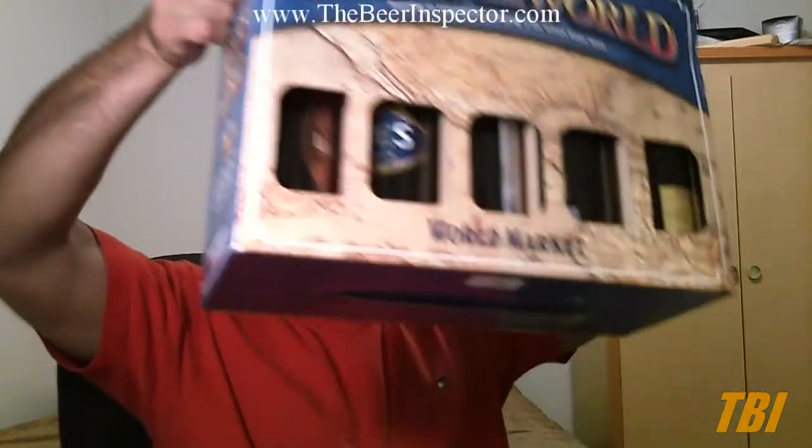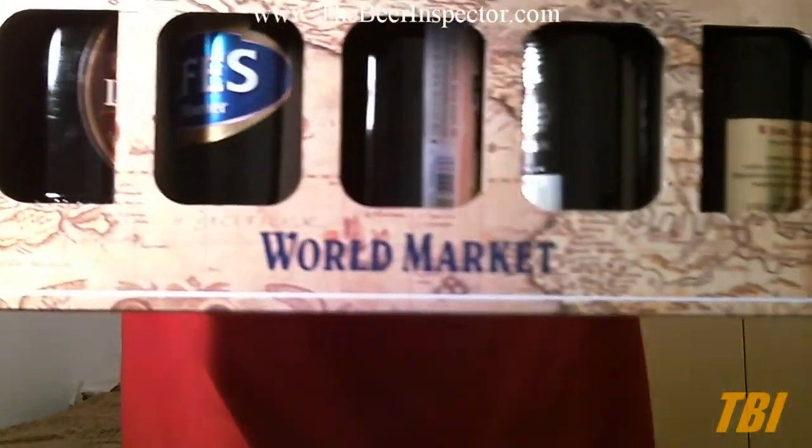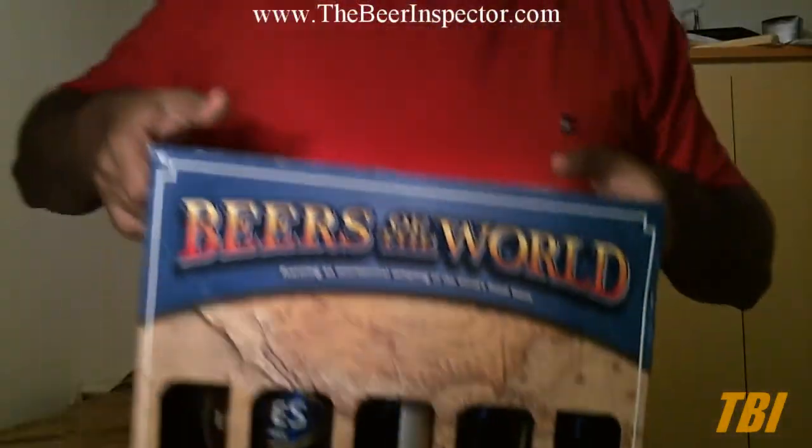My sister-in-law also got me a 'Beers of the World' pack — there are about 10 beers in here and I'd say about six or seven of them are pretty good from what I know. So I'll review beers from that from time to time. Once again, thank you to my sister-in-law for that.